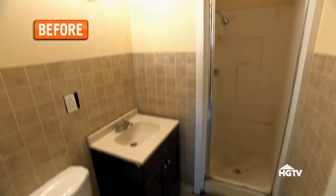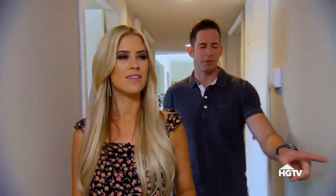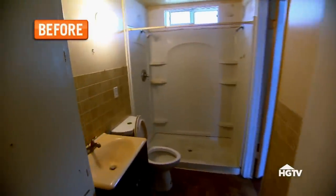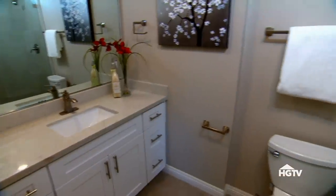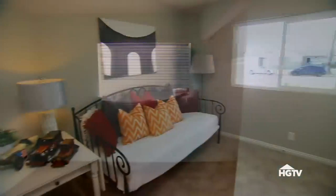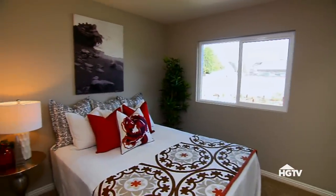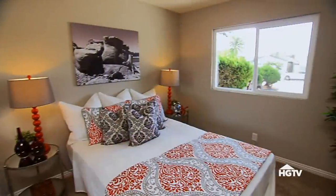Bathroom looks nice — oh my gosh, so much more functional now. And then the master — there used to be a second door. We created a private bathroom. Very nice. The design turned out awesome — it's actually a pretty big bathroom. It's a great house, and I love the way these three other bedrooms turned out. I think buyers are going to love having this much room in a 1,250 square foot house. This house came out so good.